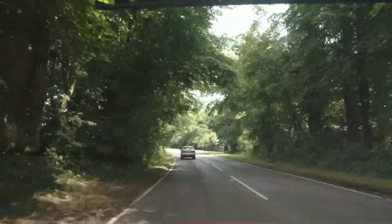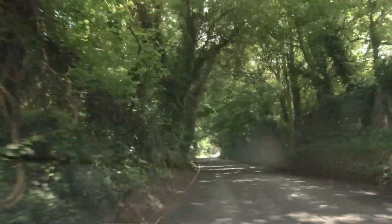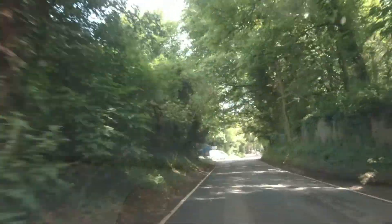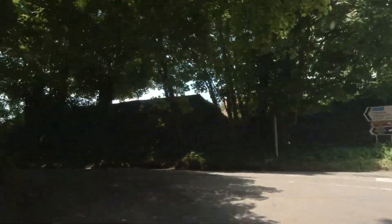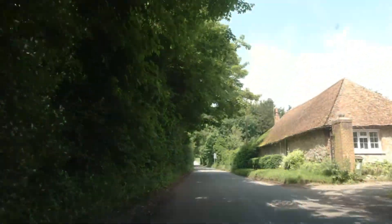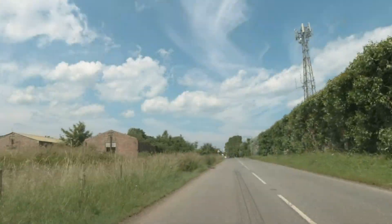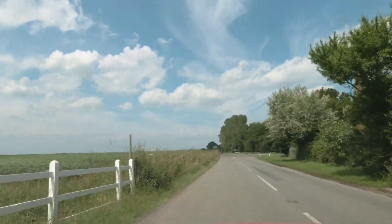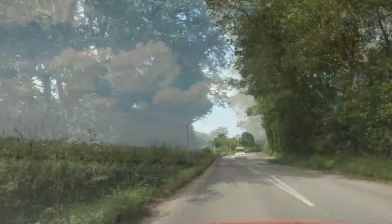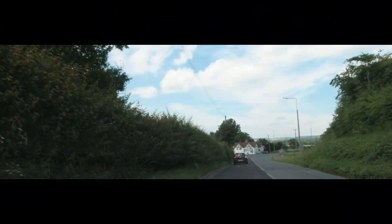This footbridge above us leads to the Port Lympne Wild Animal Park — once again a great day out if you're in the area, well worth checking out. We need to take a left here to go to the entrance, and there you go, the entrance to the park is on our left. You need to follow this road until you reach the A20 and then follow signs for the M20. Thanks so much for watching, I hope you enjoyed what we put together — stay safe, stay well.